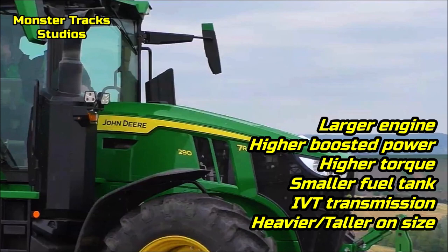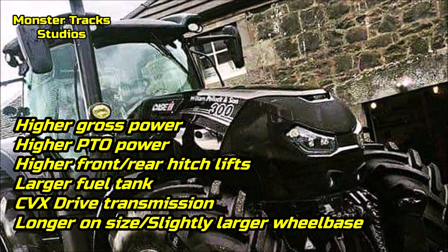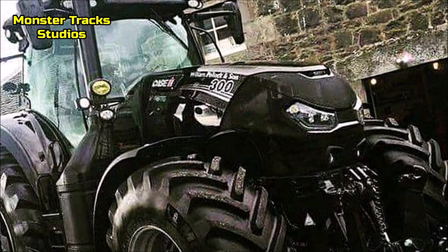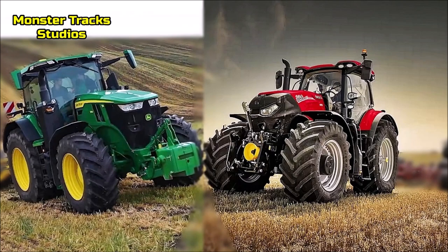As a conclusion: the Deer has a larger engine, higher boosted power, higher torque, smaller fuel tank, wears the IVT transmission, is a heavier tractor, and is taller in size. Optum from the other side has higher gross power, higher PTO power, higher front and rear hitch lifts, a larger fuel tank, wears the CVX Drive transmission, and is longer with a slightly larger wheelbase. Both tractors have the same road speed, but which can perform better in the field? The Optum can be a more economical tractor overall, but the Deer can deliver more power in the field. Leave your comments and subscribe for more — until next time!